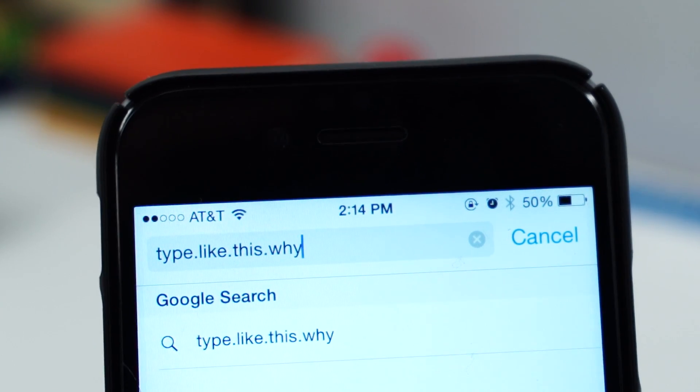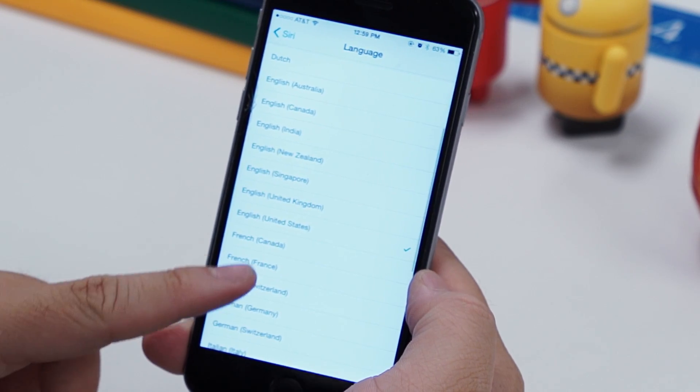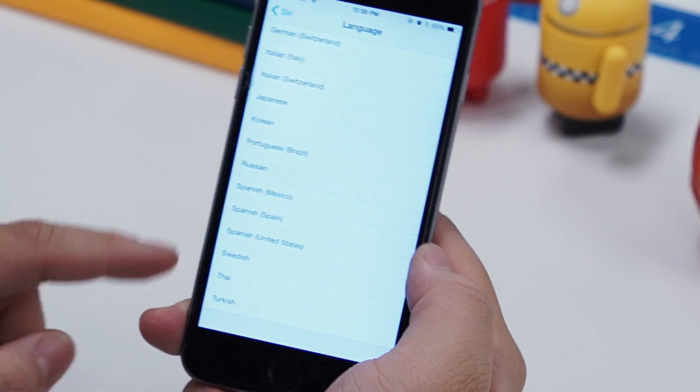It was really annoying for me, and I'm glad Apple finally fixed this problem. There are also new Siri languages including Russian, Dutch, Swedish, Thai, Turkish, and more.